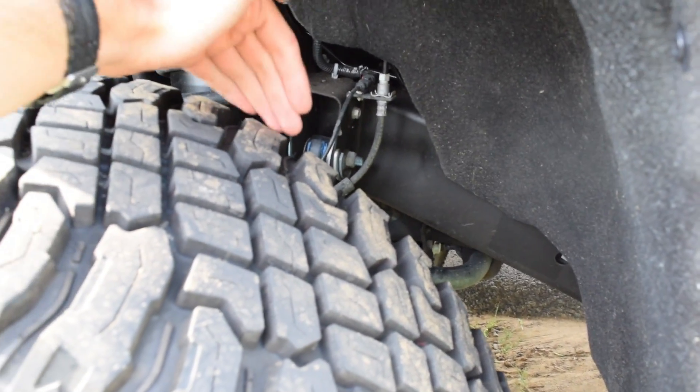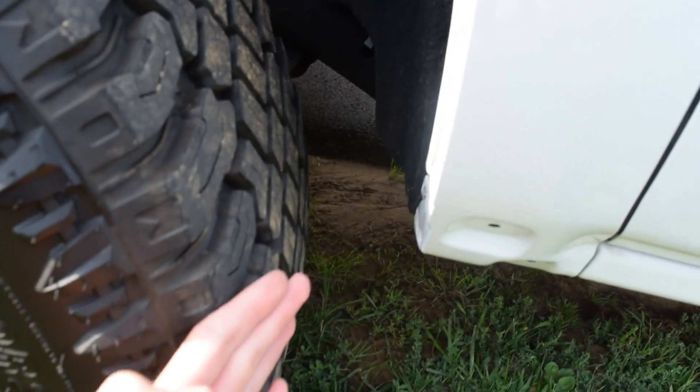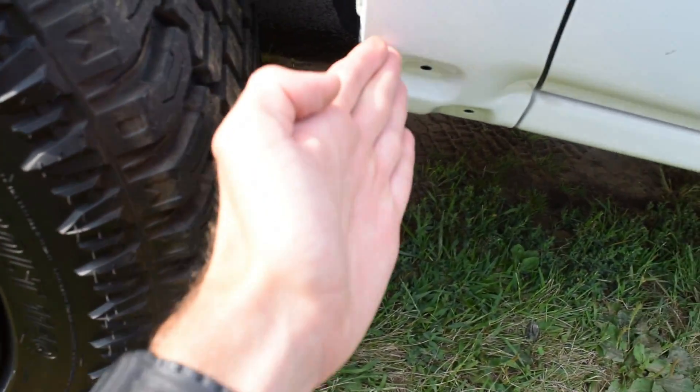I thought about going with a wheel spacer, but after doing a bunch of research, a wheel spacer is actually going to make it worse. If you're rubbing on the inside, a wheel spacer brings the wheel out and helps, but I'm rubbing on the outside, so a wheel spacer would make it rub even more. I'll rotate these tires in about 1,500 more miles and see if 3,000 miles wears the knobbies down enough that they don't rub up front.